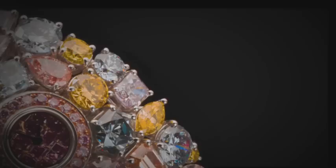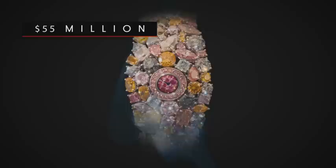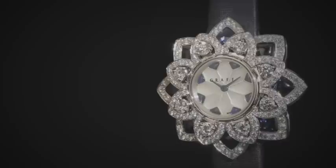It's the most expensive watch in the world. It's called the Hallucination — the watch with 110 extraordinary fancy colored diamonds. That watch is 55 million dollars. Have you had anyone make an offer for that watch? Absolutely, we have. Yes, of course. But you haven't sold it yet? Not yet, but I'm sure we will very soon.